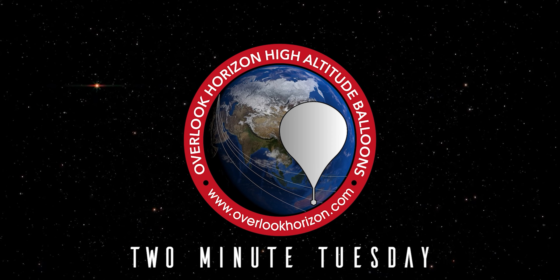Hey guys, Tori here from Overlook Horizon and welcome back to Two Minute Tuesday, where we talk about space and science every Tuesday and it's never two minutes, but we do it anyways, so be sure to subscribe so you don't miss it. We'll put two minutes on the clock and get to today's Two Minute Tuesday.